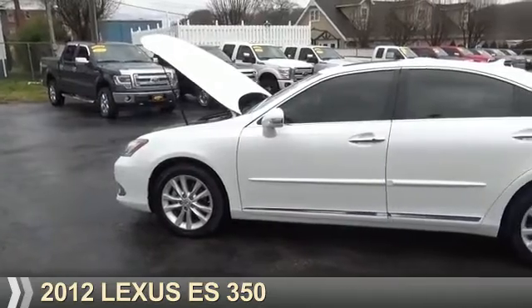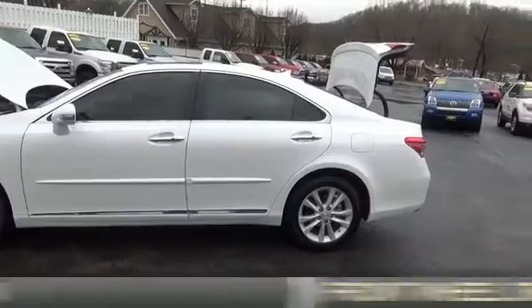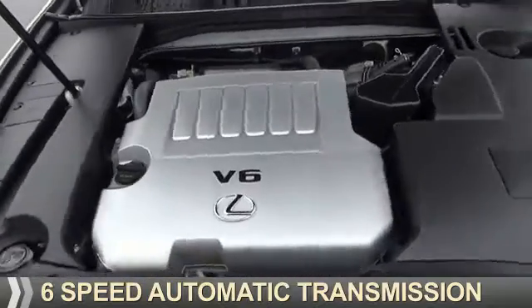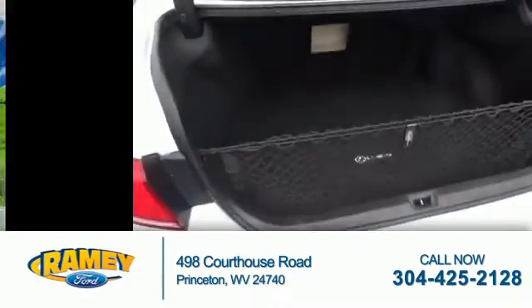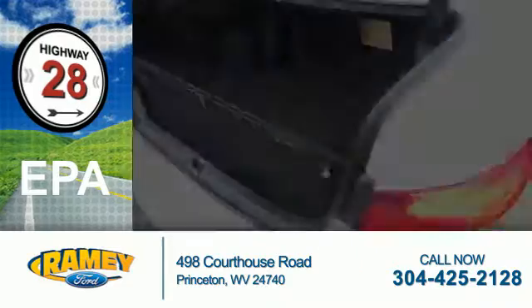Presenting the 2012 Lexus ES350. It's powered by front-wheel drive, a 3.5-liter six-cylinder engine, and a six-speed automatic transmission. With fewer than 35,000 miles, this vehicle has a long road ahead. Great fuel efficiency saves you money by requiring fewer trips to the gas station.